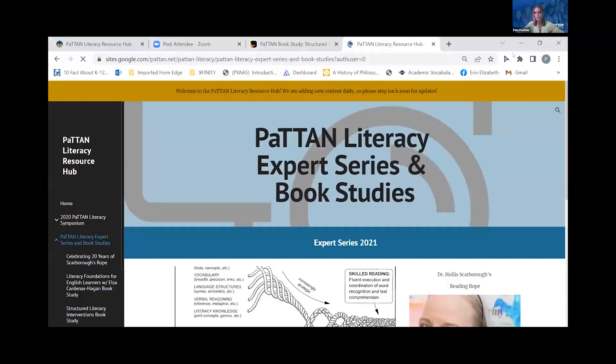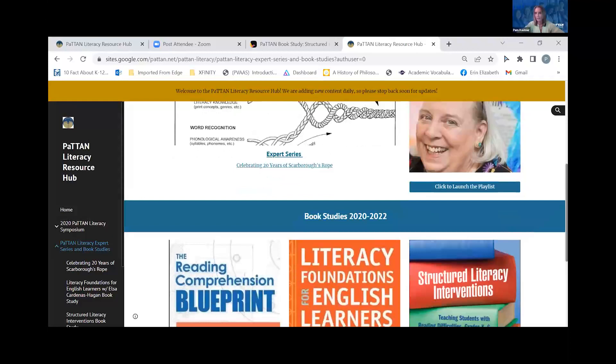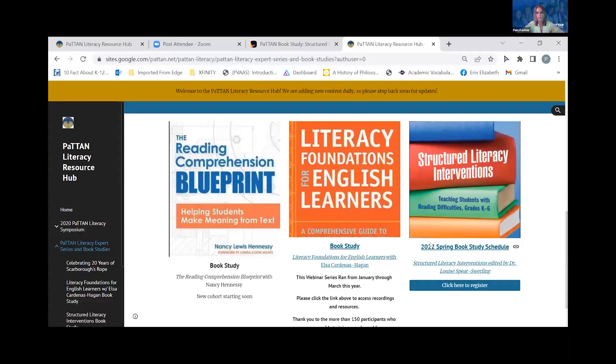On the Patton Literacy Resource Hub, we're going to go right to where it says Patton Literacy Expert Series and Book Studies, and scroll down a bit. This is a series we did celebrating the 20th anniversary of Holland Scarborough's Reading Rope. This is a book study we did with Elsa Cardenas-Hagan and chapter authors on Literacy Foundations for English Learners. And here we have the book study for Structured Literacy Interventions.